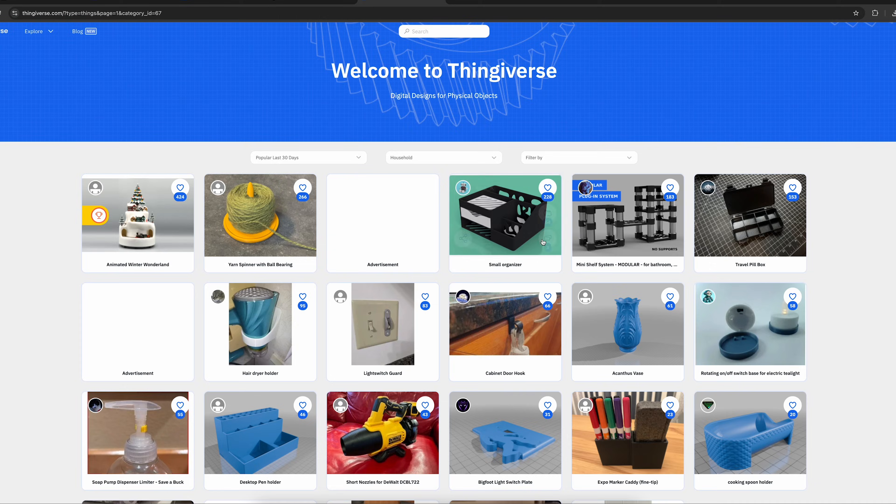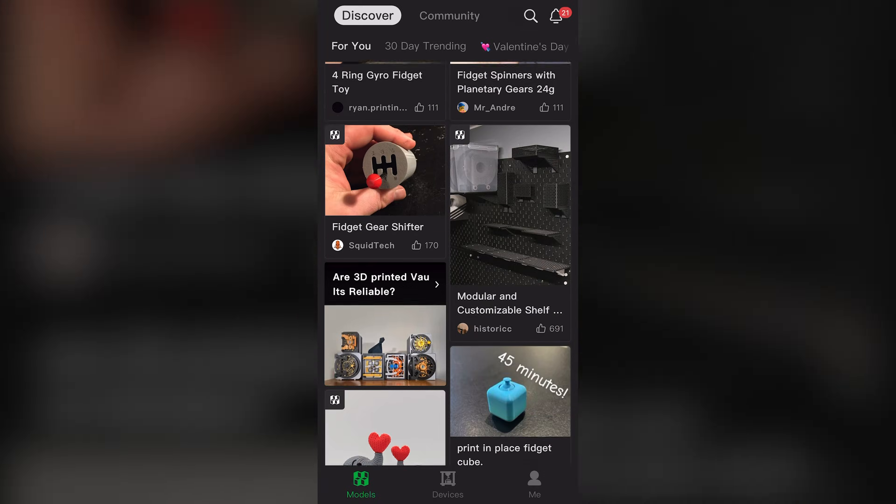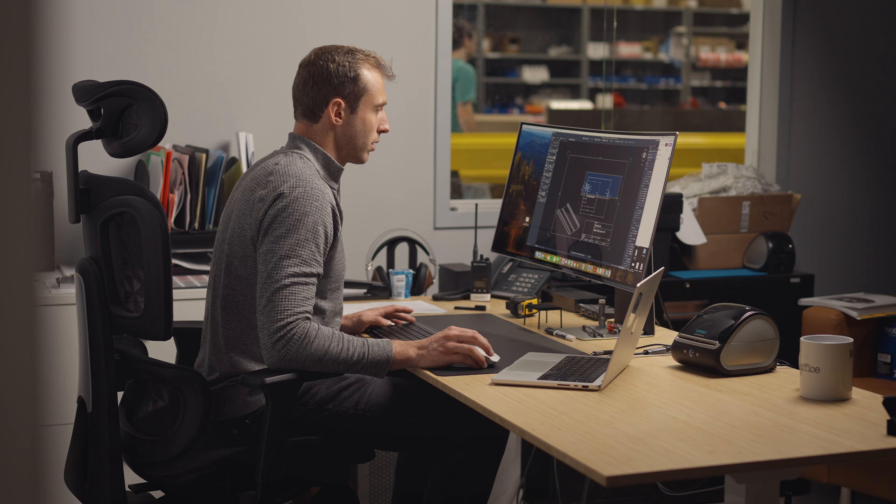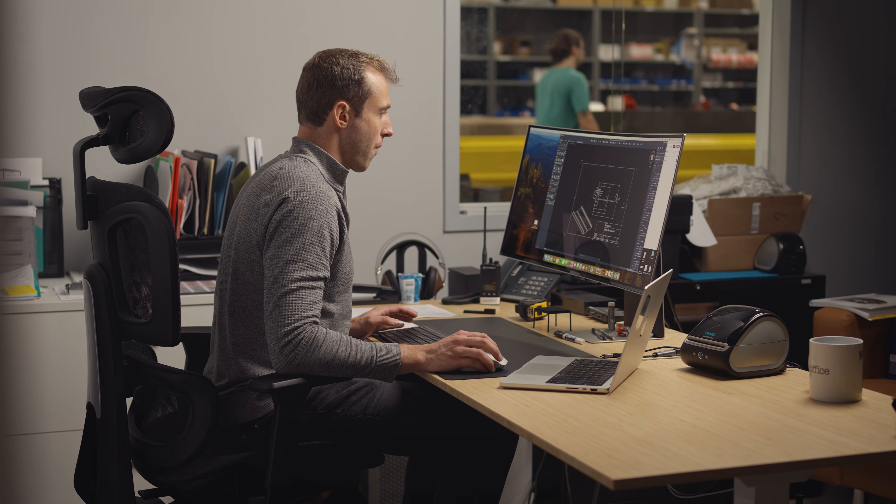There are multiple ways to find models because a lot of people make models and share them publicly for everyone to use, assuming you don't try to sell their model without a license — there is copyright infringement if you do that. Places like Thingiverse, Bambu Handy, and CGTrader are great resources, or you could teach yourself basic CAD and model exactly what you need to fit your needs and then print it — which I think is incredible.